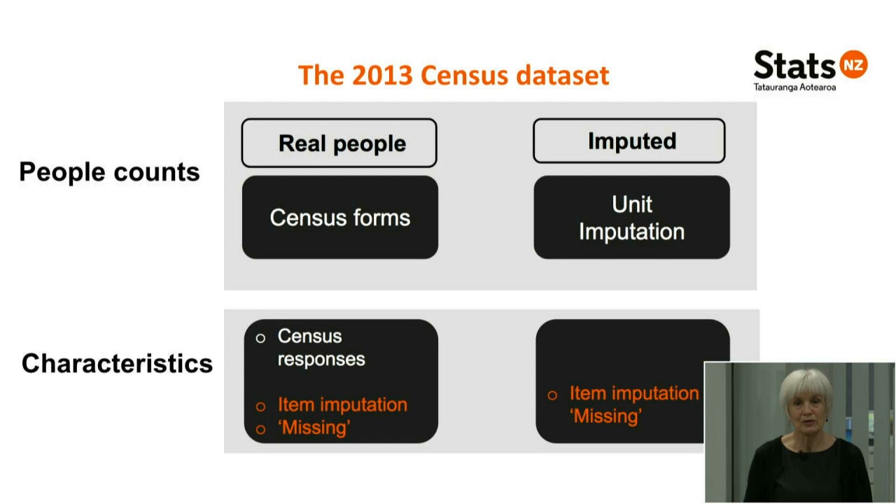2018 is going to be different in a couple of key ways. We still have census forms — that's how most people are counted — but there is no unit imputation. We'll be using administrative sources to count people we don't have census forms for. We also have a different approach to filling in missing information, which we had planned because we wanted to improve census outputs. We'll be using historic census data from 2013, administrative sources, and a wider extent of item imputation for missing characteristics.